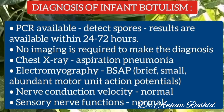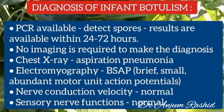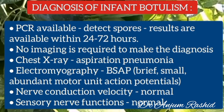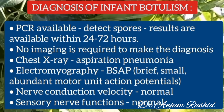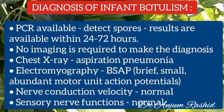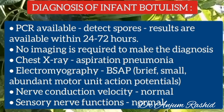No imaging is required to make the diagnosis of infant botulism, and brain and spinal cord imaging are normal. However, chest X-ray can show aspiration pneumonia. Electromyography shows a characteristic pattern in infant botulism: brief, small, abundant motor unit action potentials. Nerve conduction velocities and sensory nerve functions are normal.